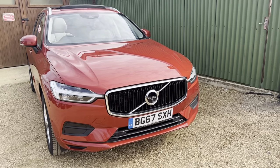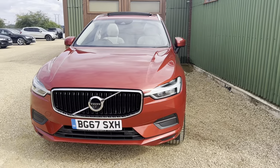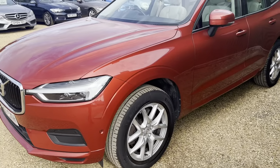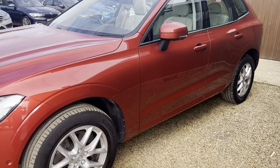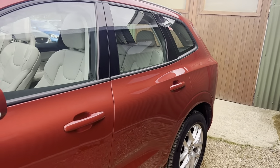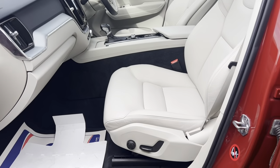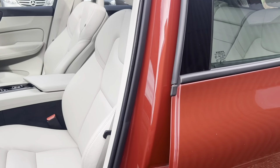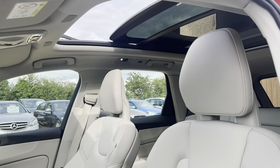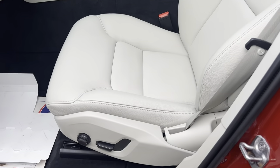Hi guys, welcome to CarFirm. Here today we have our stunning 2017 Volvo XC60 2-litre D4 Momentum in red — really looks great with some silver alloys to set it off. Stunning looking vehicle, very highly specced. The cream leather interior sets off well with the red exterior, and it has a panoramic opening sunroof as well. It's in excellent condition, guys, as you can see.